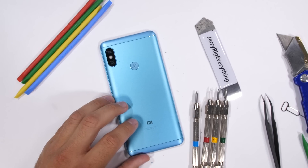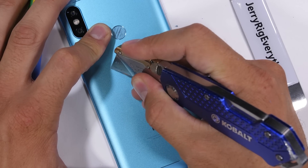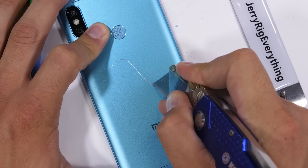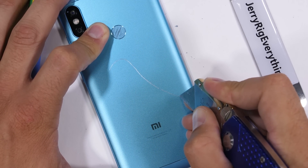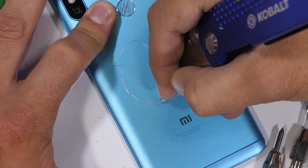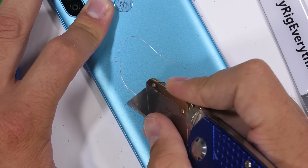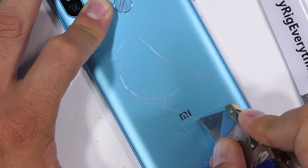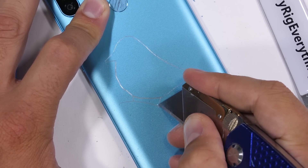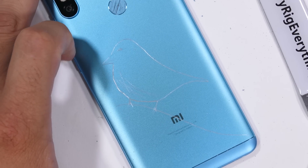Of course, this is a bit more abuse than a well-cared-for phone would normally sustain during a 2 or 3 year lifespan. But that's the point of this video — my phone gets tested so you don't have to find out the hard way with your own phone. Plus, I draw one fantastic looking bluebird. The end caps of this phone might be plastic, but the center section is definitely metal.